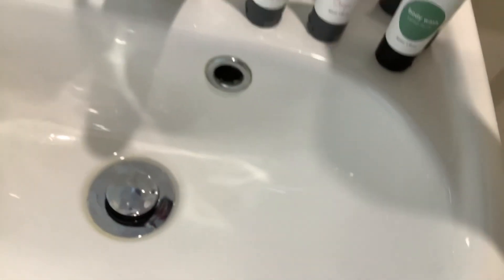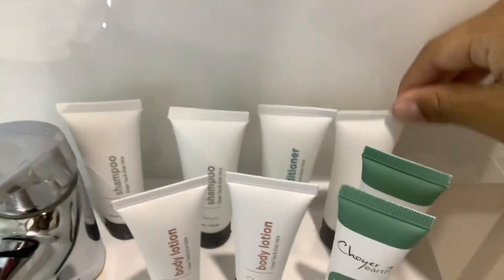We got body wash, baby lotion, some more bagels and shampoo, more shampoo and conditioner, and more body wash.